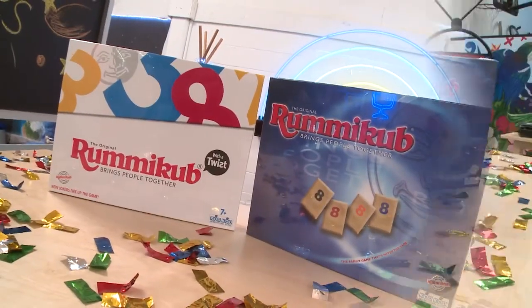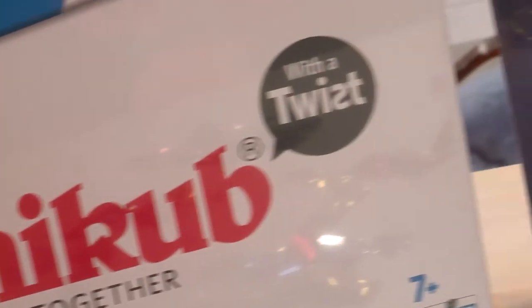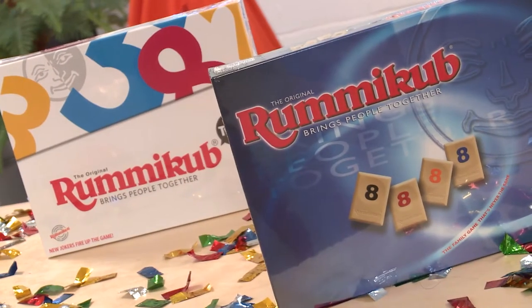Get your family together with this fun prize pack! Up for grabs is the original Rummy Cub board game. And wait, there's a twist — because you could get your hands on the newer, fresh version of Rummy Cub 2.